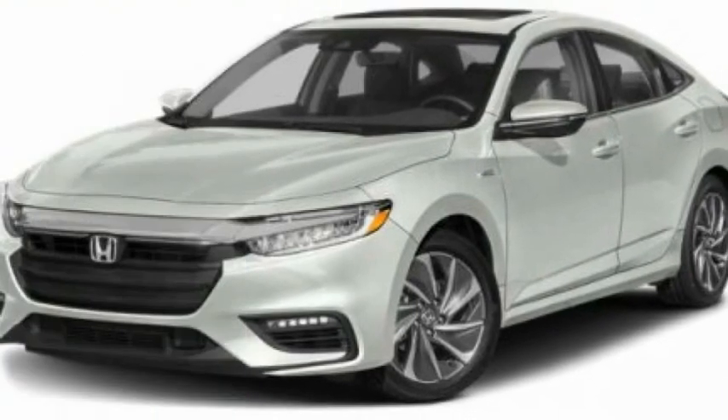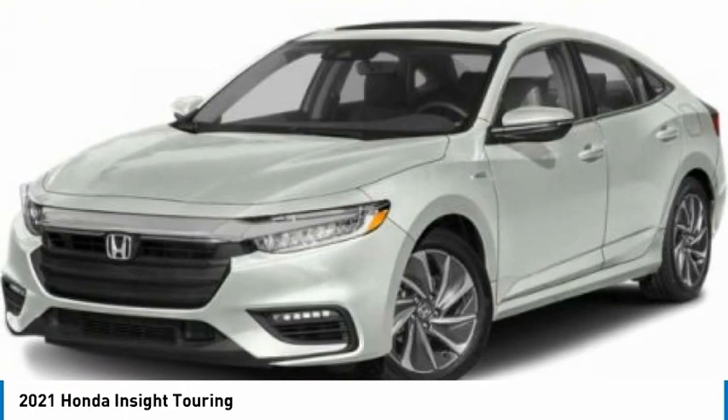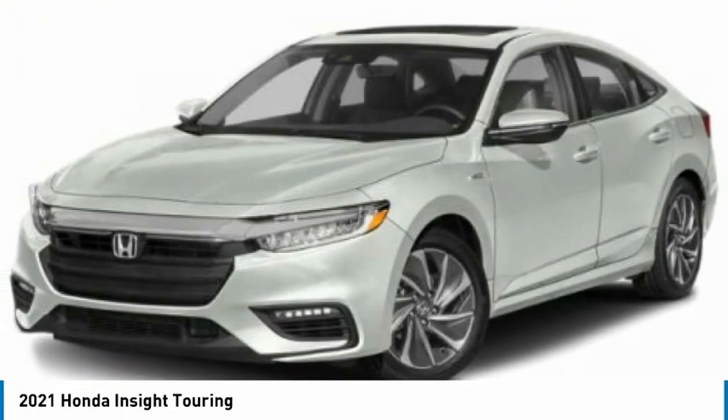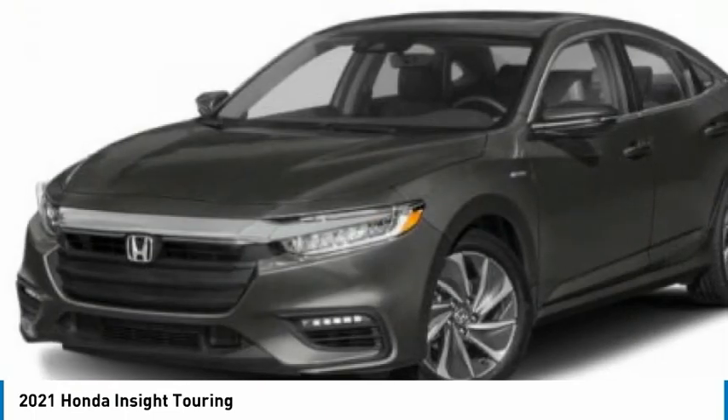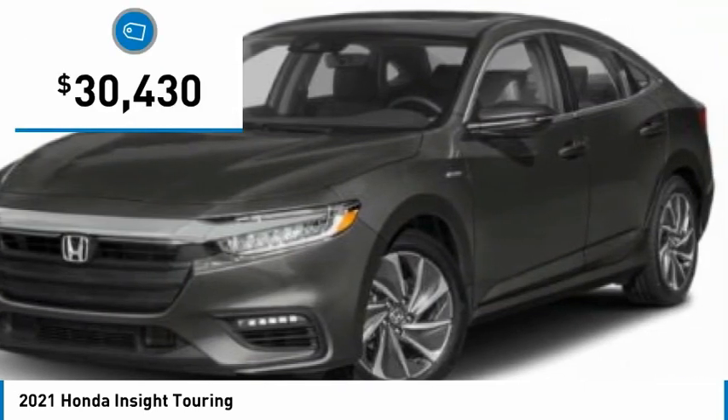Stop by and take a look at the 2021 Insight. 40 miles per gallon, smooth ride, performance, exterior, interior — Honda Insight has it all and is priced below $35,000.